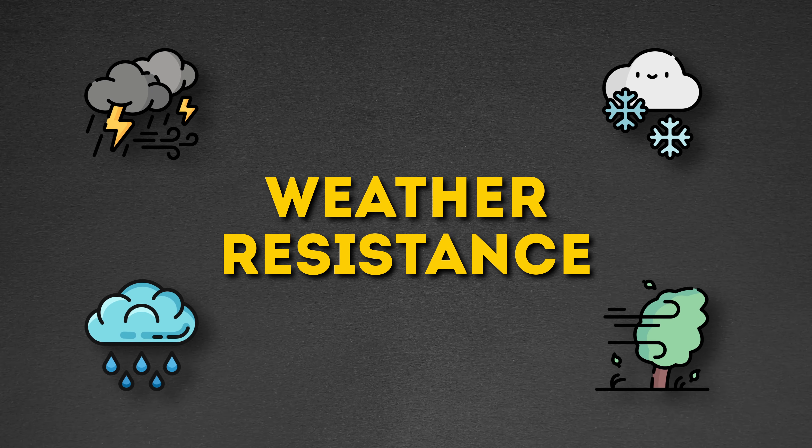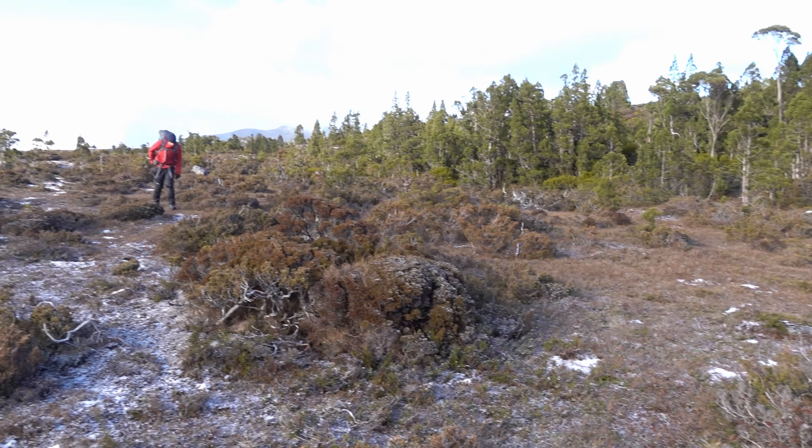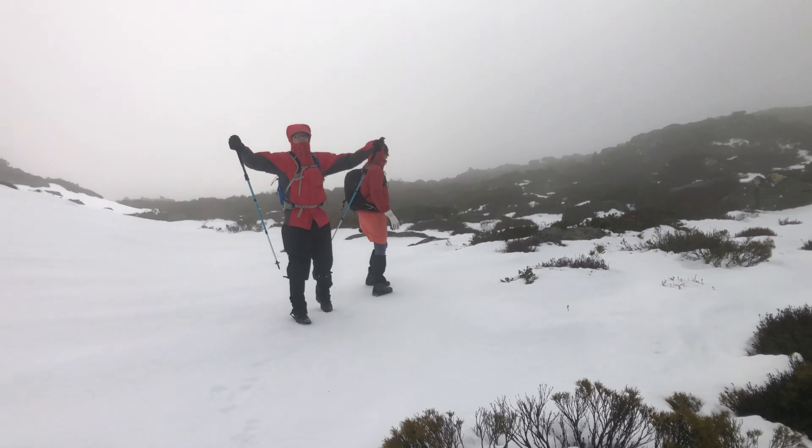The next thing I look at is weather resistance. Tasmania can throw some curve balls at you weather-wise. You can be walking in beautiful sunshine one minute and the next you're in snow, rain and heavy winds. I do not know how many times I've been walking in beautiful weather and then an hour later I am in full wet weather gear, being pelted by the wind, and I need a strong, solid shelter to look forward to at the end of the day.